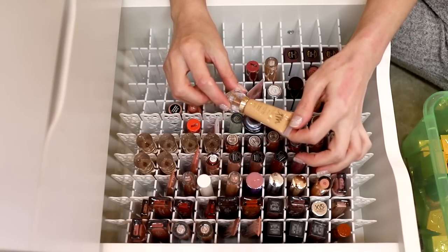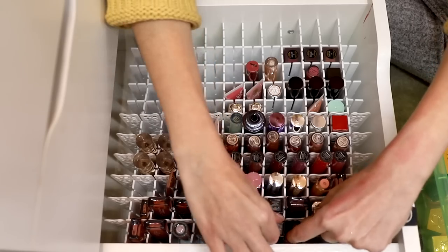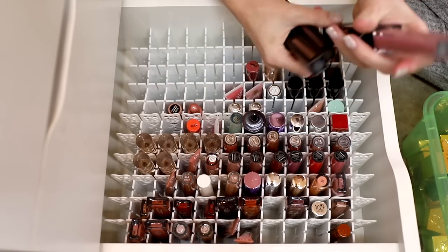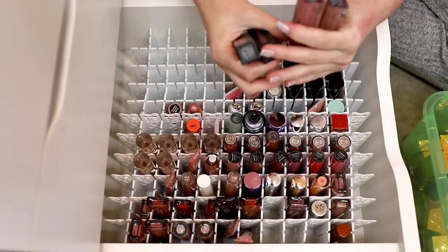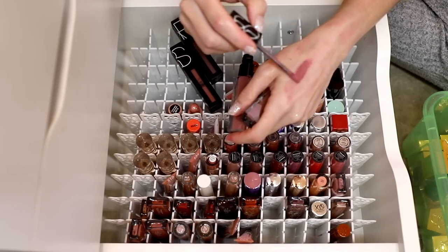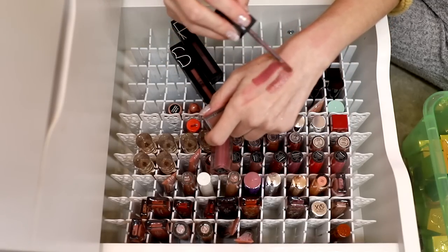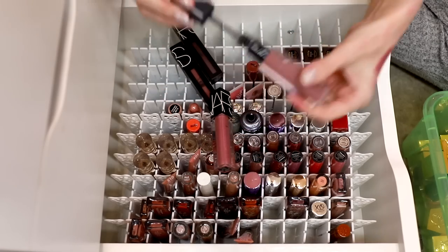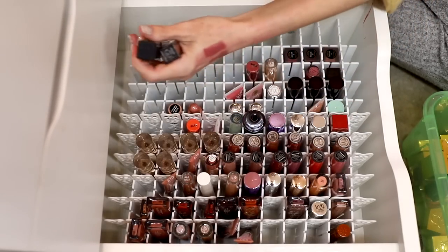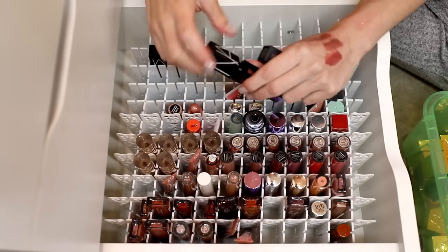Something I know I want to get rid of: this is the Danessa Myricks Color Fix Glaze — it's a long-wear gloss for face, eyes, and lips. I'm just not going to use it, so I'm getting rid of that one. Let's pull out a bunch of NARS — we've got Power Matte Lip Pigments, they're mattes obviously, and then we have the Velvet Lip Glides. The Velvet Lip Glides I can totally wear. These two look almost identical but there is a minor difference. They smell fine, so I'm going to hold on to them.